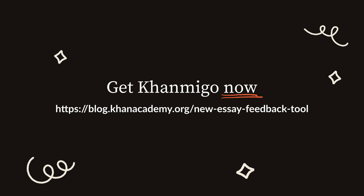To learn more about how to get access to Conmigo or bring it to your school or district, visit khanacademy.org or click the link in the video description below.